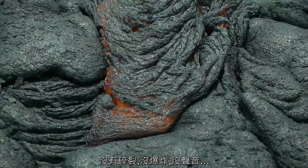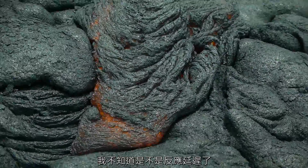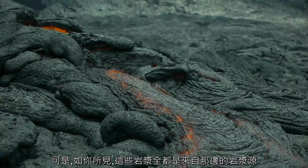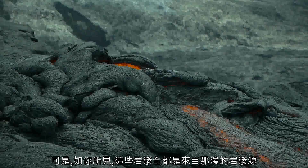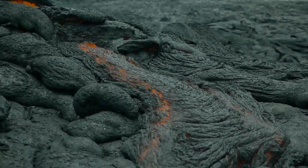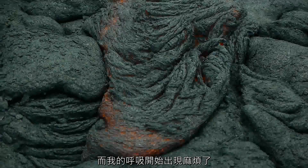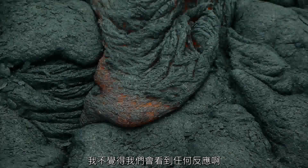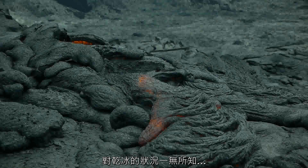No crackling, no popping, no noises. I don't know if there's going to be a delayed response or what, but as you guys can see, all that is coming from this little lava seam. I'm having a tough time breathing here. Dry ice is underneath — I don't think we're going to get any response. No clue what happened to the dry ice.